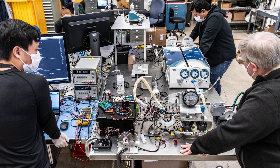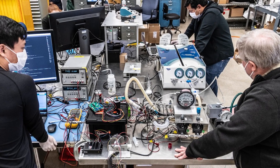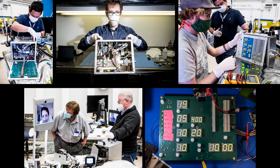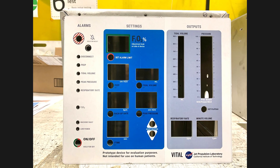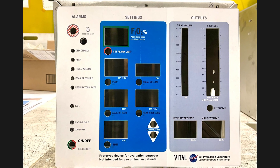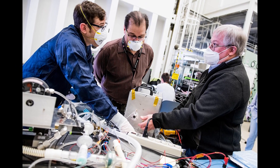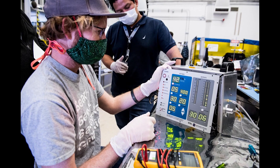Everything was moving super fast. Just as an example, the chief engineer said, 'Hey, we need an interface for this ventilator — super easy for doctors to use. Can you get it done by 6am tomorrow?' So our team called up a bunch of doctors all over the country at 8pm, got done at 10pm after asking them questions, and literally a designer spent all night working on it. By 6am, he had an interface done.